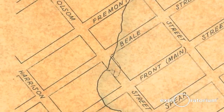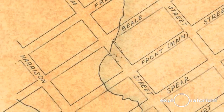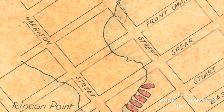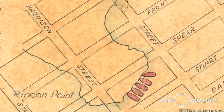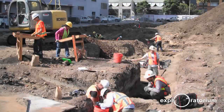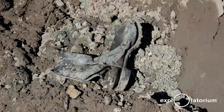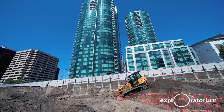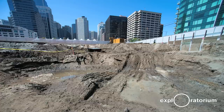In about 1857, it appears that the filling of the cove finally reached the point of Charles Hare's shipyard, and it just got filled in. He left, opened up another business elsewhere in San Francisco, and left behind his ship-breaking yard. As we excavated, we encountered the neighborhood from the 1860s, 70s, and 80s at about 15 feet below street grade. As we went further down, we got down to Charles Hare's level, at about 20 to 25 feet below street grade.